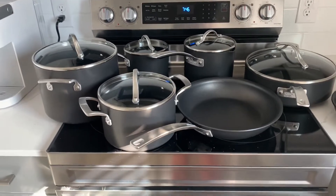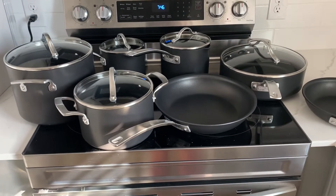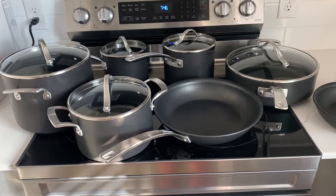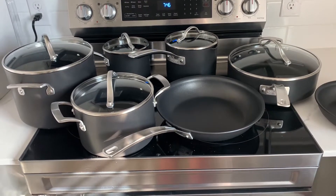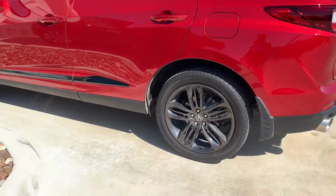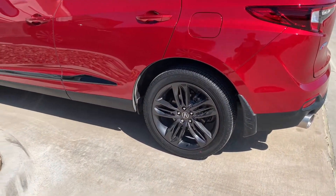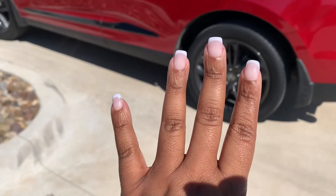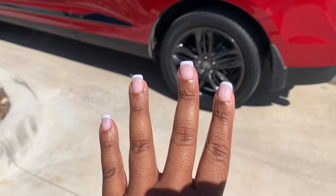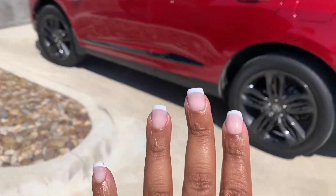So I am about to clean up this kitchen, get a shower, get dressed, and go get my nails done and my car washed. I will check in with you guys then. Hey y'all, so I am back home from getting my nails done. Got my nails done and got my toes done. So I'm feeling really good about my life right now.